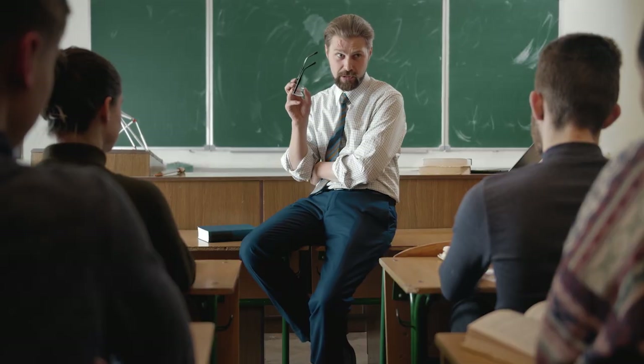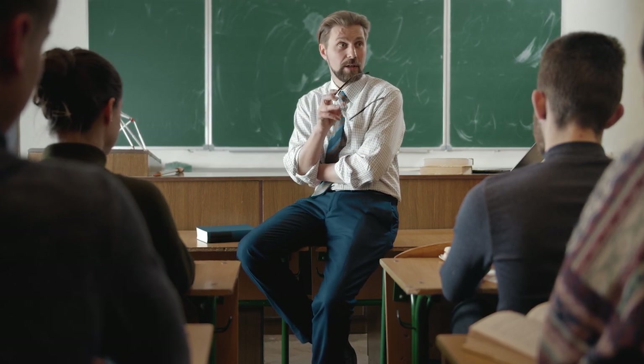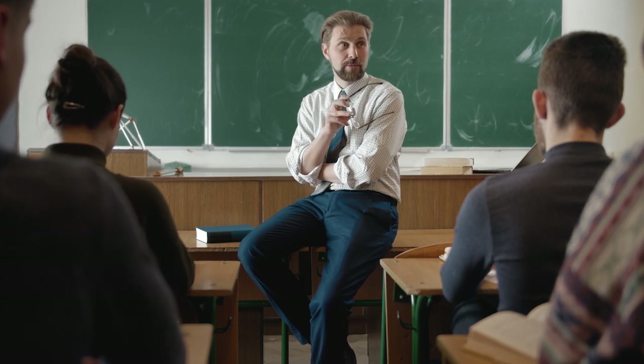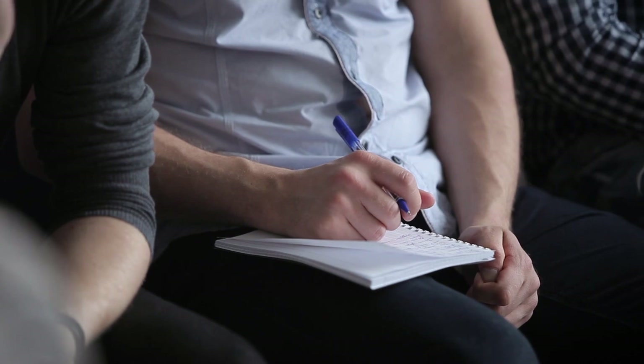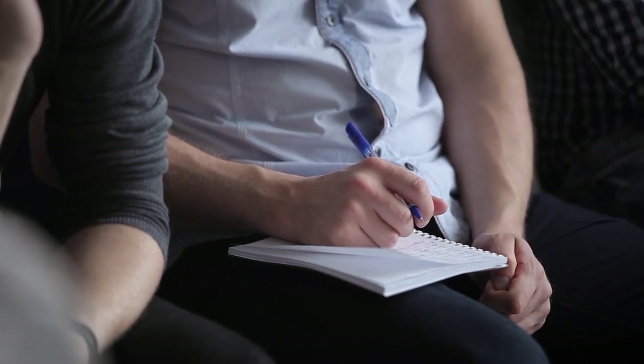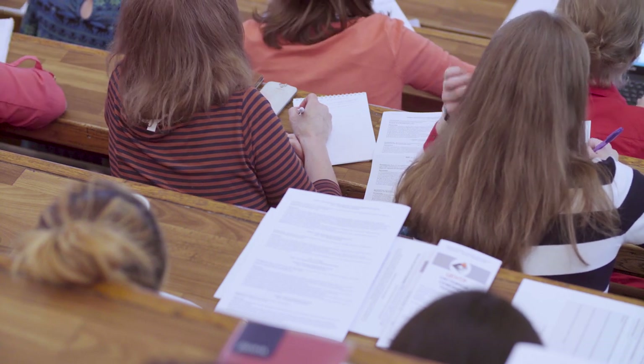You also get nine additional class hours with the in-person course, and the classes have more of a workshop than lecture feel. The Manhattan Prep slash Kaplan combo course is more expensive, and for some students the in-person class might not even be an option if you don't live near a city with classes. But these classes rate out very well if you need that in-person class structure and commitment.